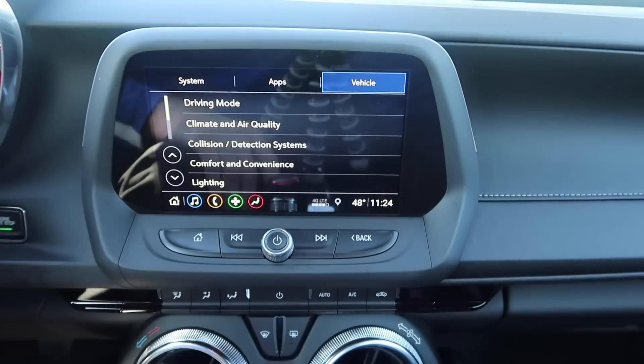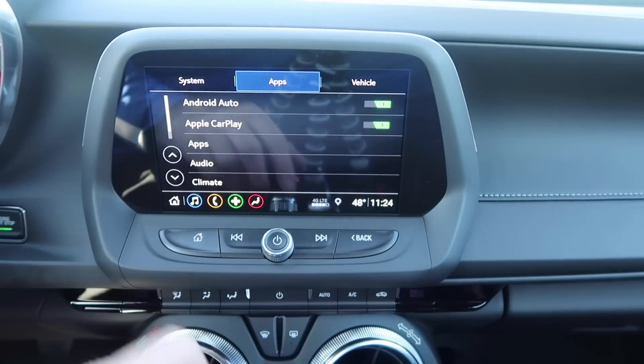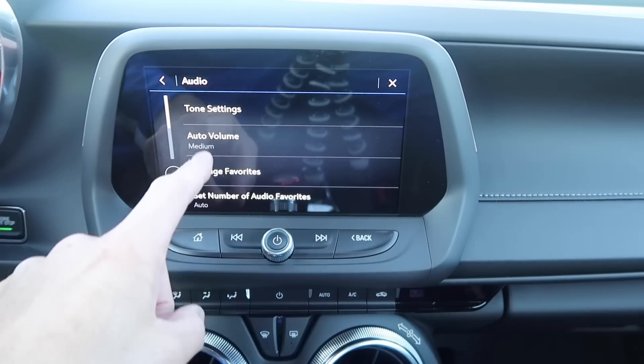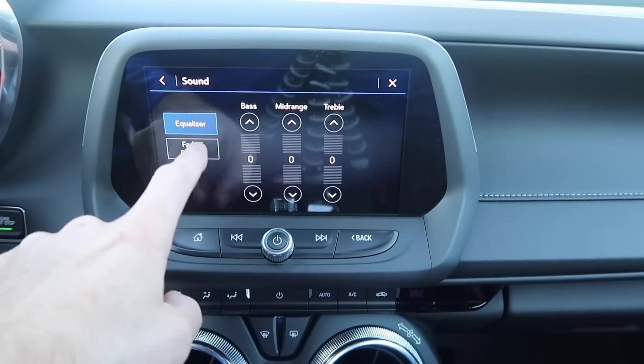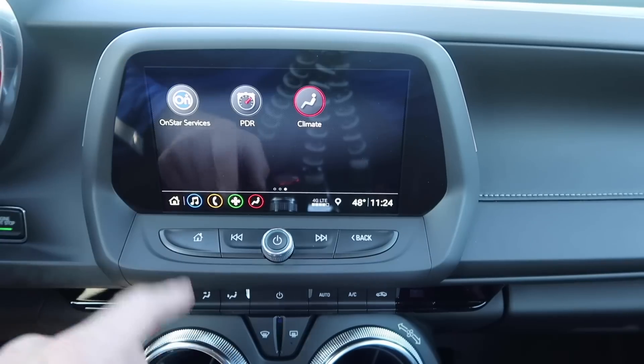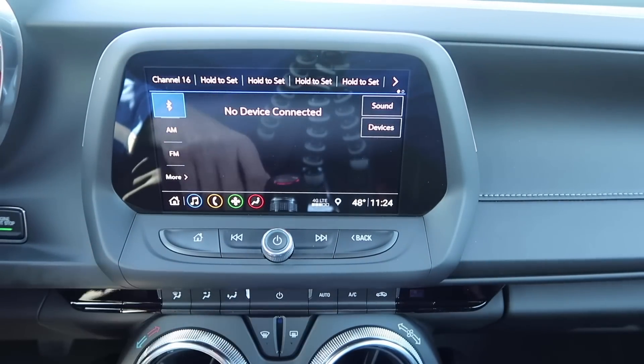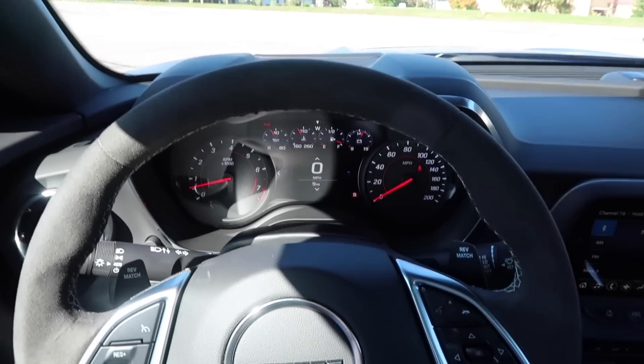Back on the home screen you have all your settings — languages, apps, vehicle settings. If you don't like CarPlay and want to shut it off, you can do that. You also have audio settings like tone, fade, and balance. The touch response is very quick and it's very simple to use overall.